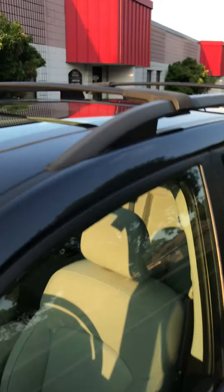It also has the panel moonroof, which is kind of a cool feature, and it has the crossbars with the roof rack.